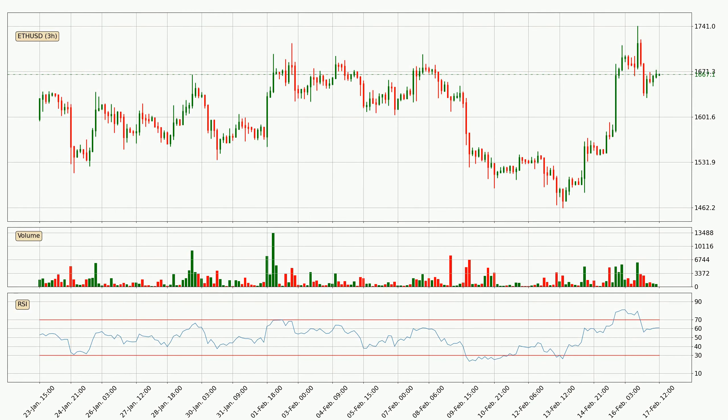Jumping to the three hourly relative strength index, the current three hourly RSI is at 61, so there are currently no signs of the crypto being overbought or oversold.